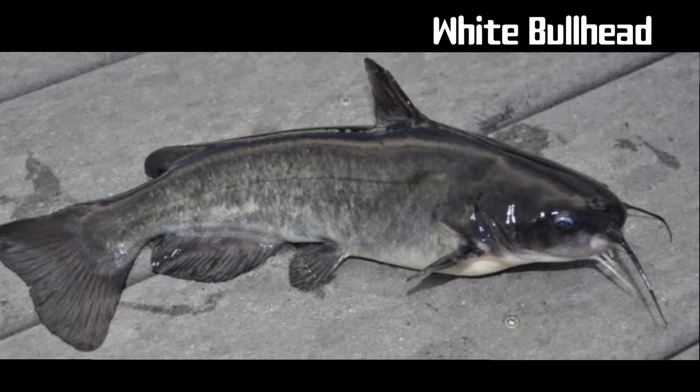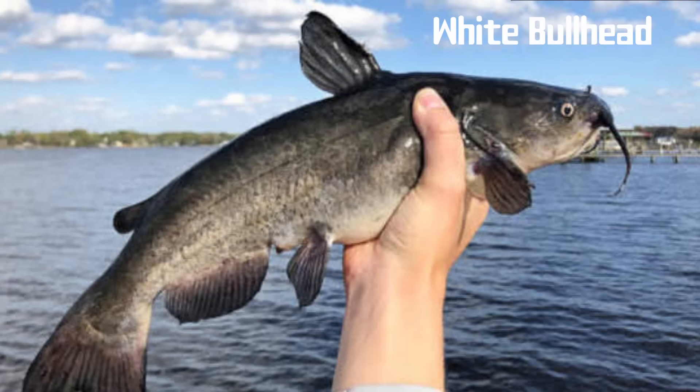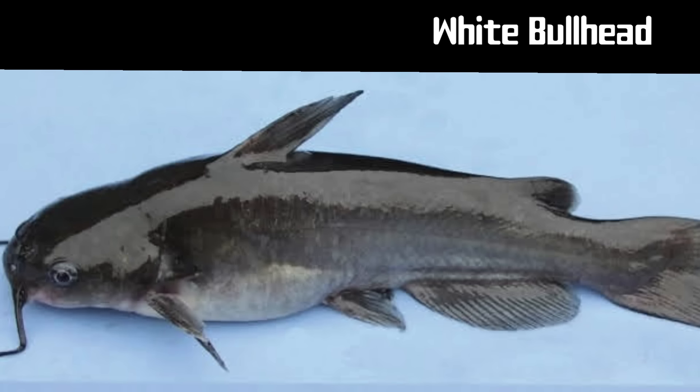You might say that the white bullhead catfish is the granddaddy of all the bullheads, because they are the largest species in the genus. This fish typically weighs between a half a pound up to 2 pounds, however it can attain weights upwards of 10 pounds. The white bullhead catfish is found on both coasts of the US.